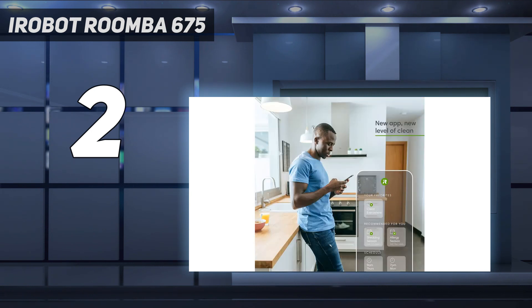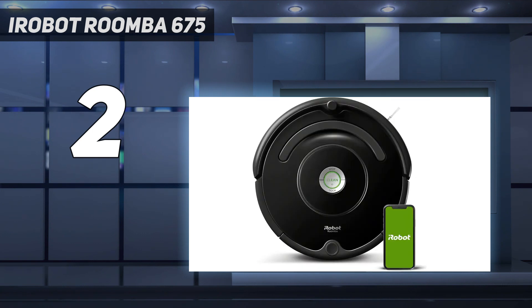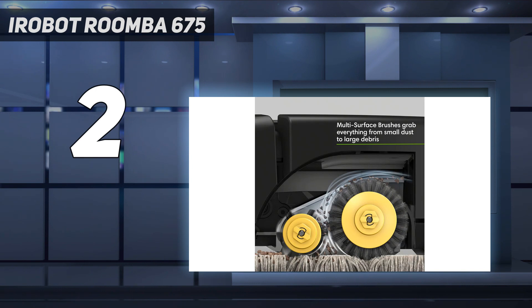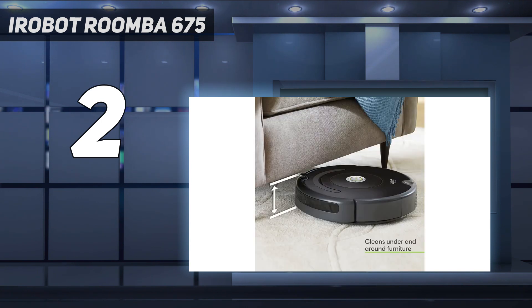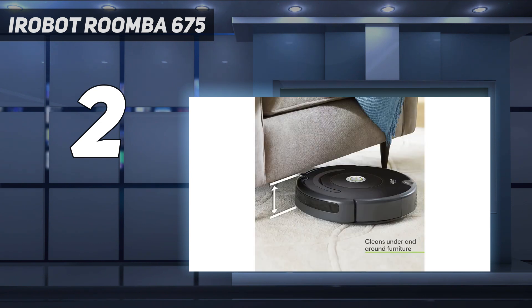In our iRobot Roomba 675 review, we praised its automatic dirt detection. When the robot vacuum decides an area has excessive dirt or debris, it'll spin around and clean that section more thoroughly. It also proved to be a capable performer in our lab tests, where it earned an overall average pickup score of 89.7. The Roomba 675's one weak spot was pet hair pickup, so if you've got furry friends, the iLife V3S Pro is a better option. The Roomba 675 is being phased out by iRobot — if you can't find it, check out its replacement, the Roomba 694, which offers nearly identical performance but lacks a carrying handle.